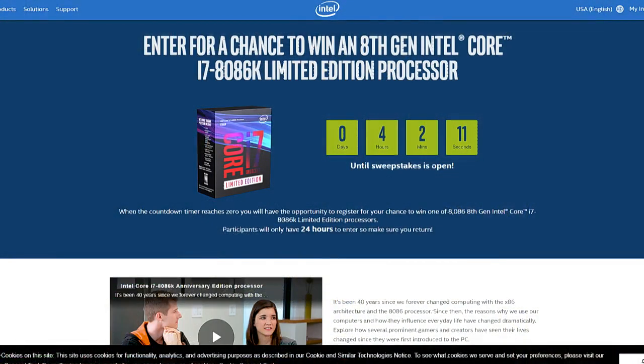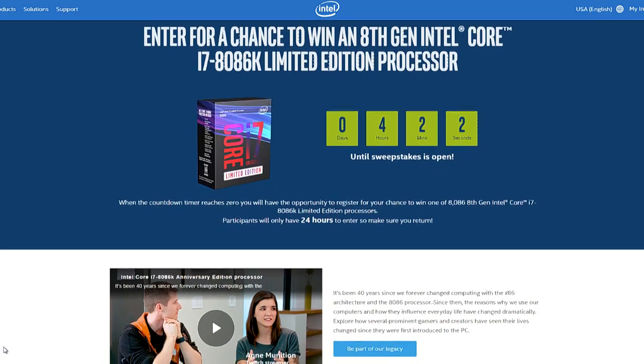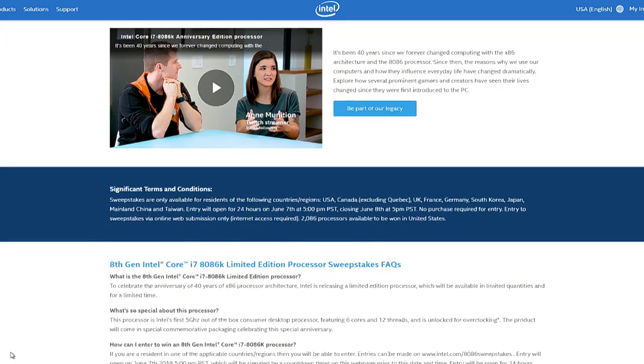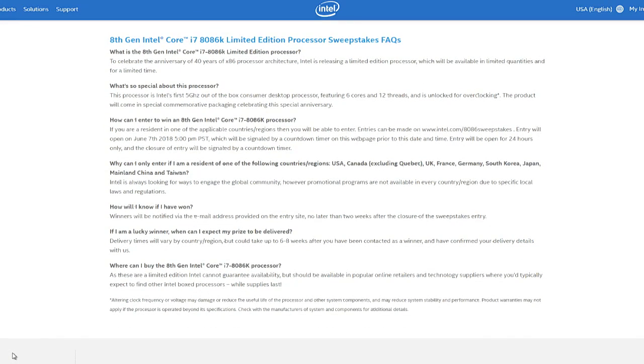They're going to give away 8,086 of them for a sweepstakes, and you need to pay attention to this because it starts in four hours — as we're recording this — and you only have 24 hours to enter. So if you're listening to this and it's not live, you should absolutely be going to game.intel.com/8086sweepstakes. They list in the terms and conditions that the value is approximately $425, so my guess is that the retail price on this would be $425.